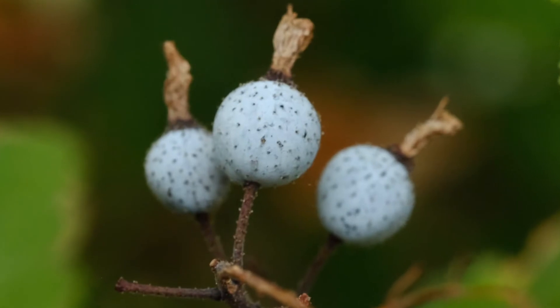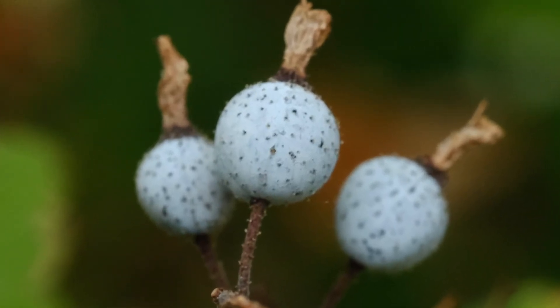The berries appear in early to mid-summer. They're kind of hairy and a blue-black color with a waxy bloom. Indigenous peoples would either eat them raw or stew them and dry them into cakes to preserve them for winter. The berries are very tart, and I read in a field guide that they are considered suitable by some for use in jams and jellies and pies.